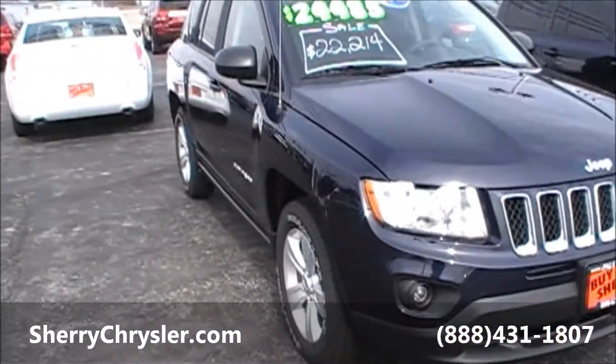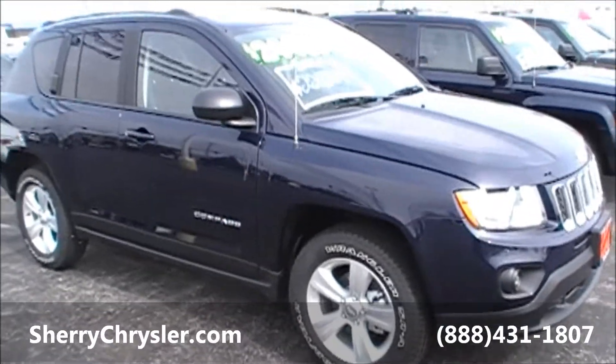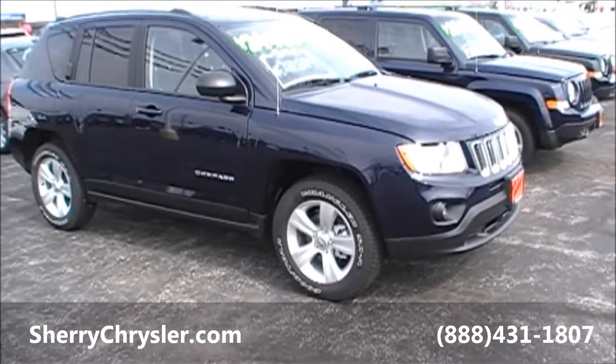For further questions, you can contact us by phone at 937-778-0830, or you can find us on the web at SherryChrysler.com.